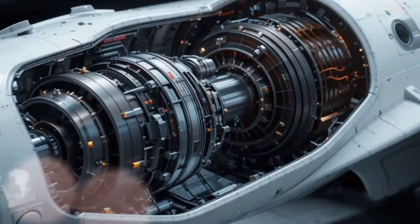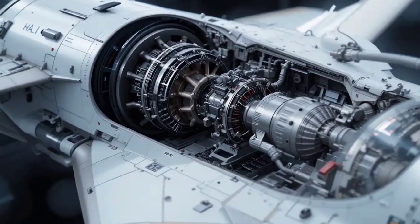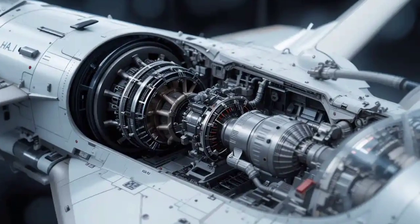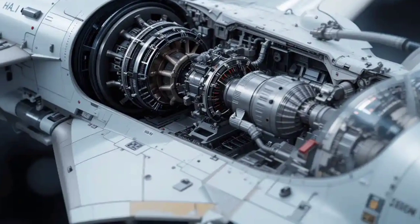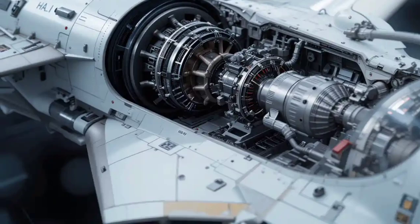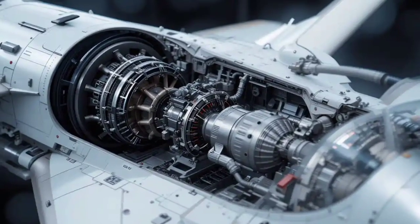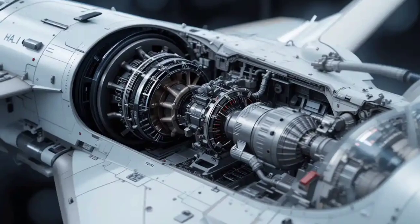The HAL Tejas Mk2 is not just an upgrade — it's a game changer. With its enhanced range, stronger engine, better avionics, increased payload, and stealth features, it stands as one of the most promising 4.5-generation fighter jets in the world.